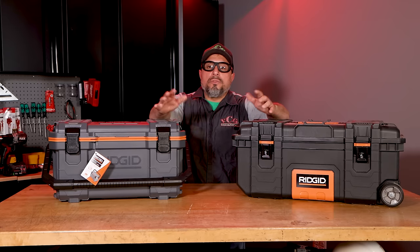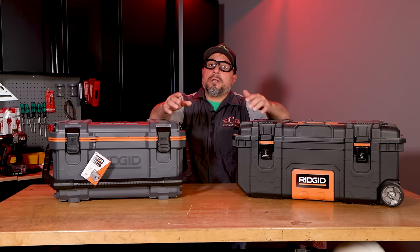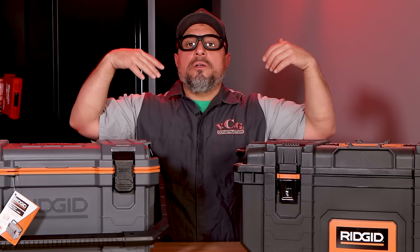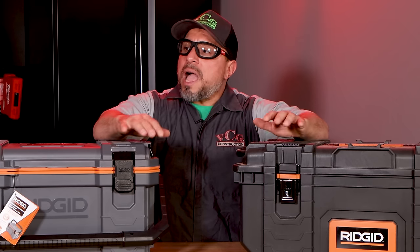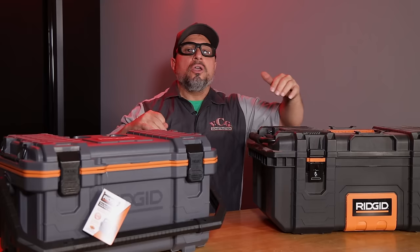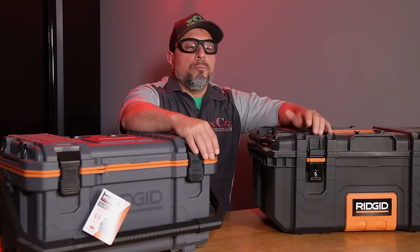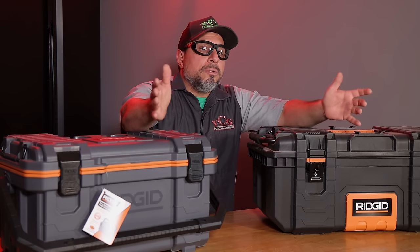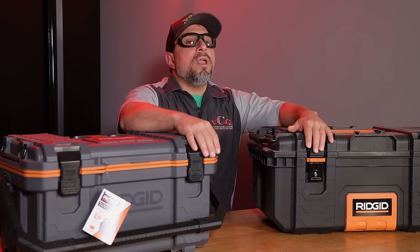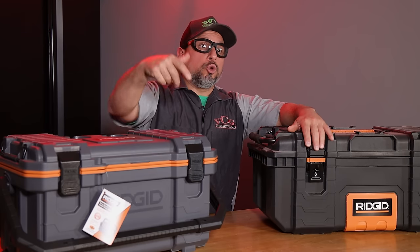It seems that all of the big brands that have a modular tool storage system are now offering a cooler. And a lot of you have expressed concern about the cost. You're like, how much should it really cost for me to get my turkey sandwich and my Gatorade on the job? And I hear you. So what we have is an affordable, rugged, modular tool storage system solution.